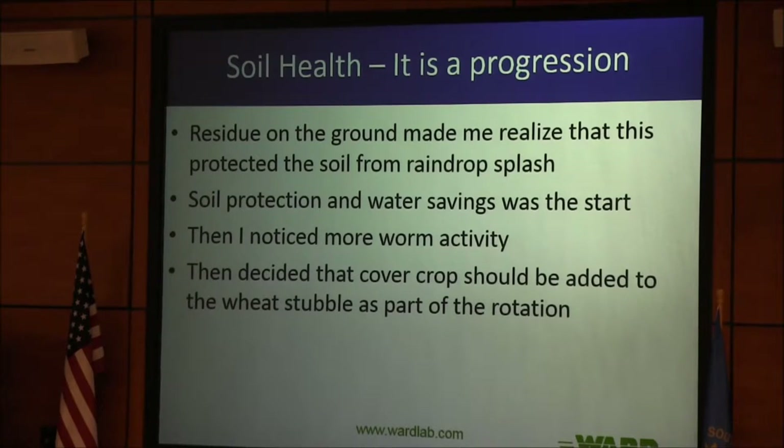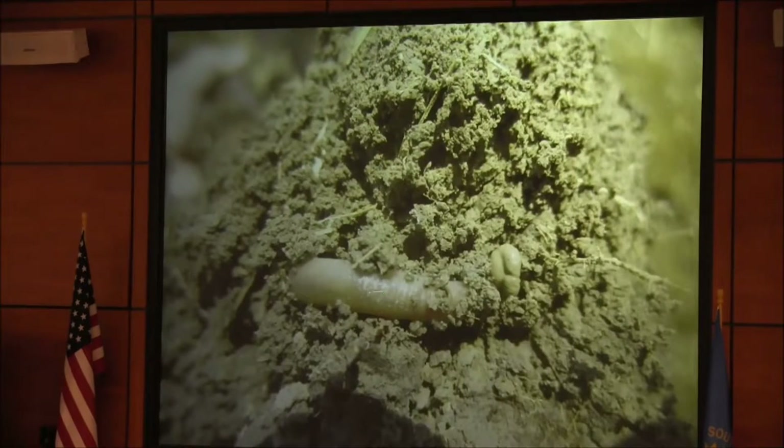I asked an NRCS guy in Lincoln what would be the best soil health tool, and he said a tile spade — take a spade out and look at your soil. I did that when I was even at South Dakota State. That worm activity just intrigued me. We're trying to get cover crops in there now, and here's a worm — I caught the worm castings and got the picture.